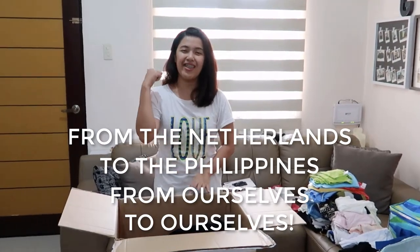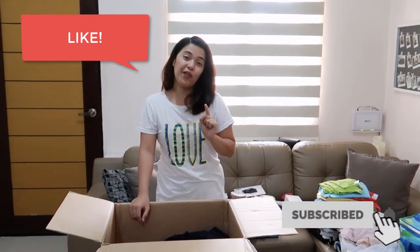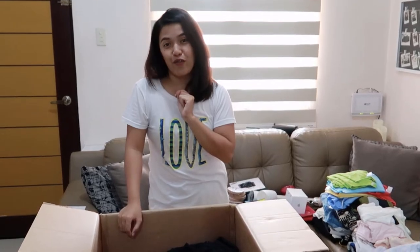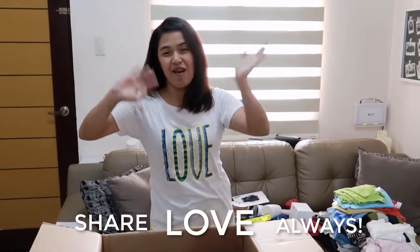If you liked the video, please hit like, subscribe to our channel, and click the bell button so you'll get notified on our next adventure. Please don't forget to share love away. Bye!